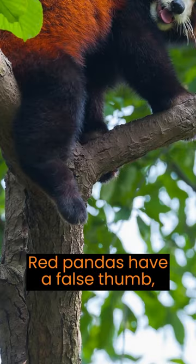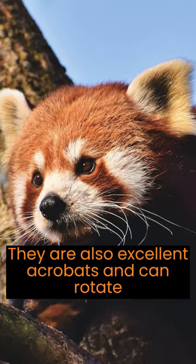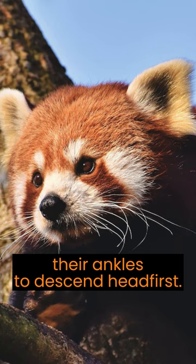Red pandas have a false thumb, which helps them grip bamboo and climb trees. They're also excellent acrobats and can rotate their ankles to descend head first.